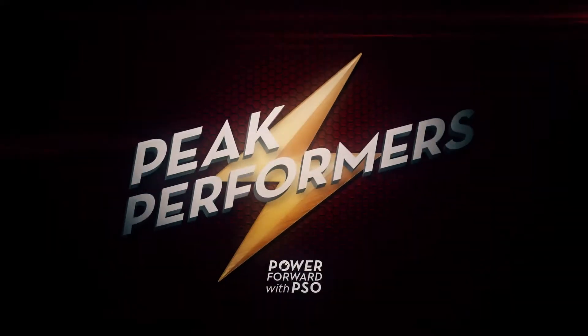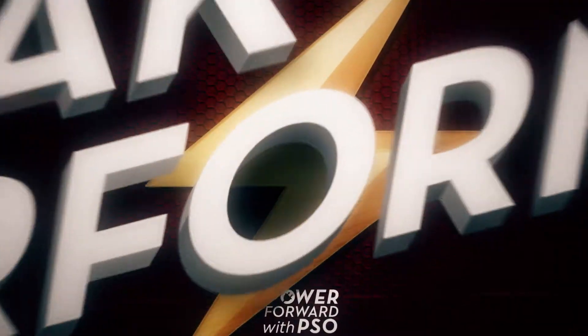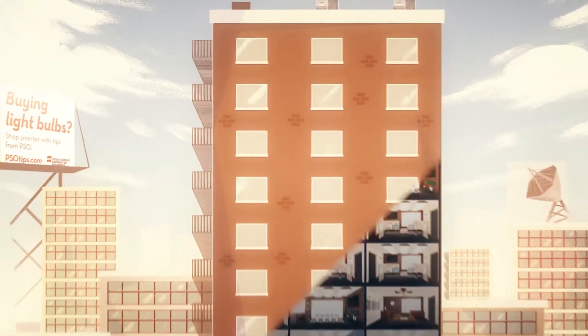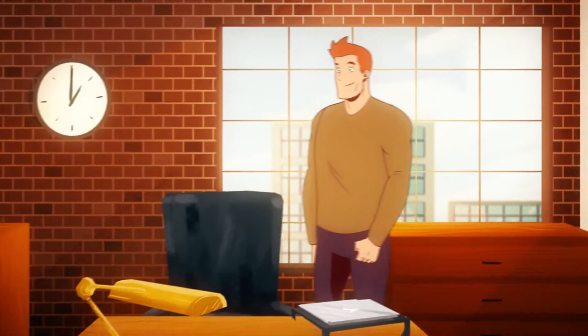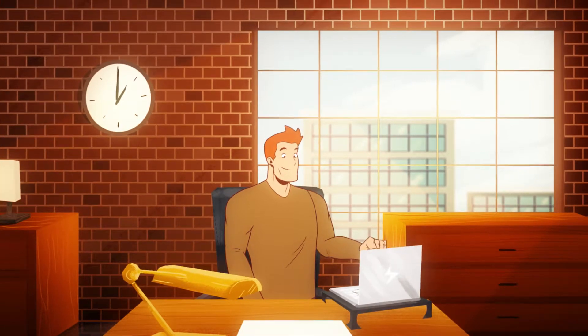Thanks for signing up for Peak Performers. What's Peak Performers again? It's PSO's incentive offering that rewards businesses for voluntarily reducing energy use during times of high demand. By performing a few simple tasks during peak events, you can reap big rewards for your business. Here's the rundown.